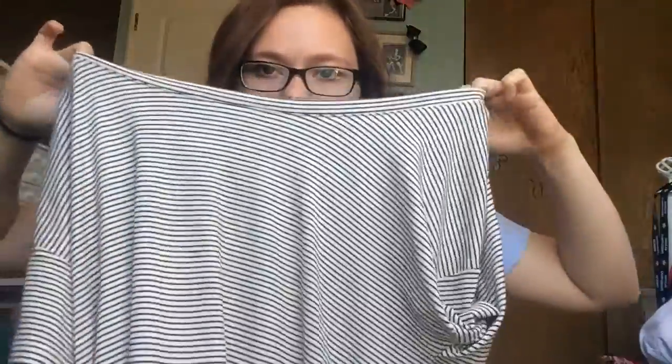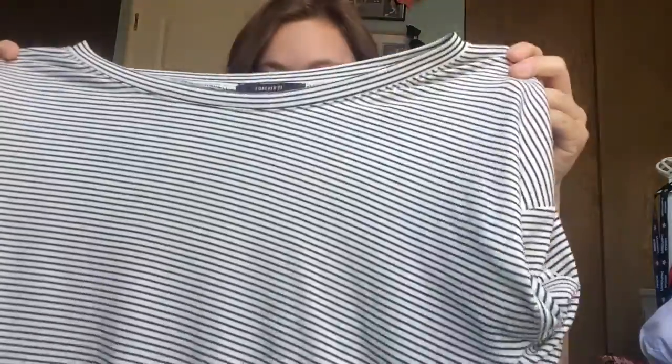Let's get started. So this shirt I actually wore yesterday. You guys know I love stripes on me — I love stripes. I don't know why, I just think they're amazing on me. This is from Forever 21.